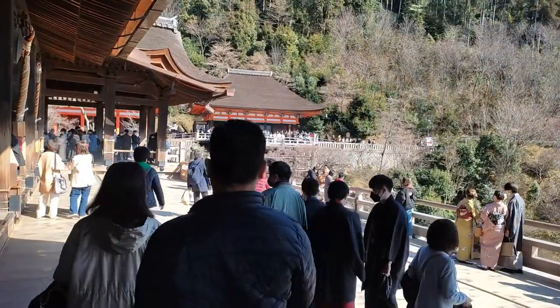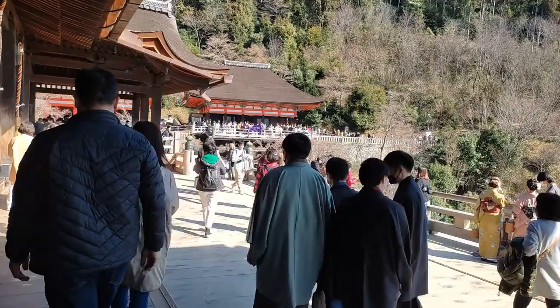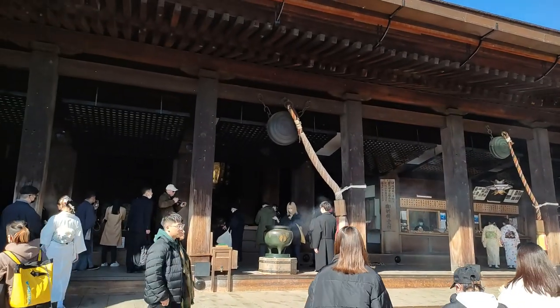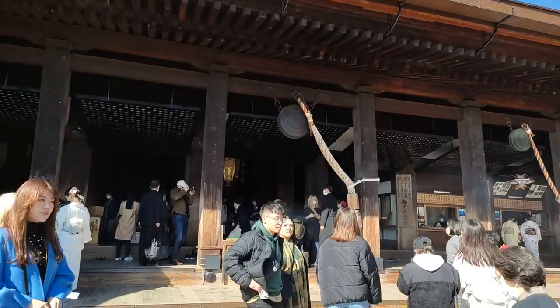Best of all, they only charge you 400 yen for all of that. This is incredible and I've added Kiyomizu to the list of my all-time favorites. I highly recommend visiting this place.